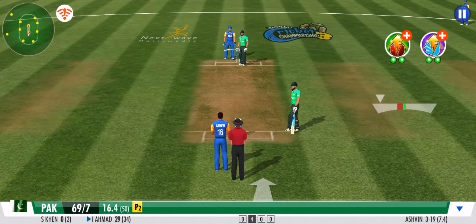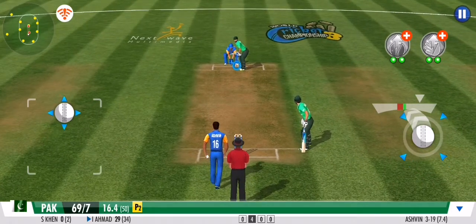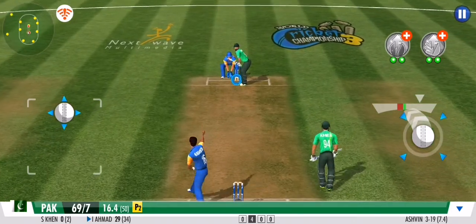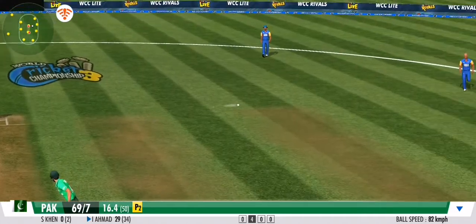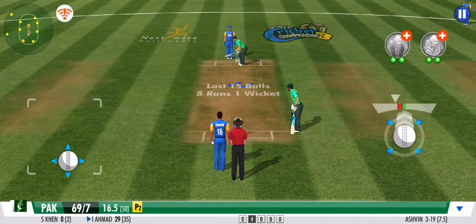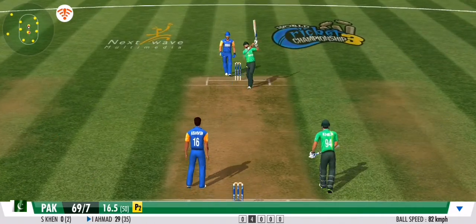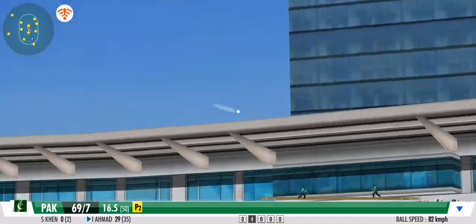Wonderful spell. Some aggressive defence there from the fielding side. Goes for a square drive, catches the inside edge, and it's stopped by the leg side fielder. No runs.